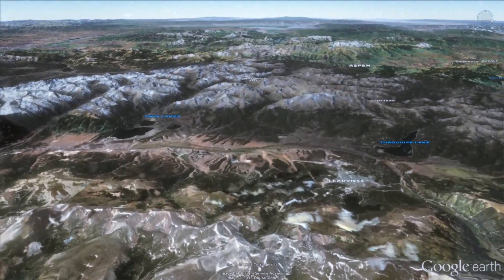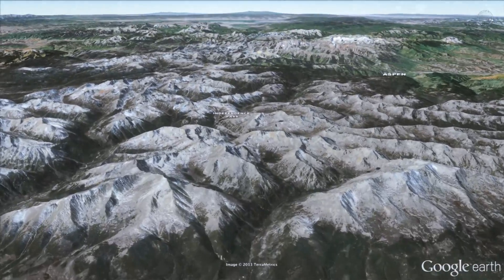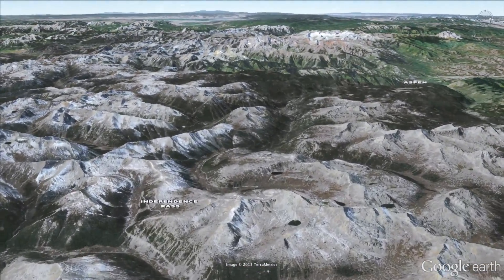And here we are now. In Colorado, 80% of our snow and rain fall here in the Rockies. We like having our snow in the mountains and the famous ski towns, like Aspen.